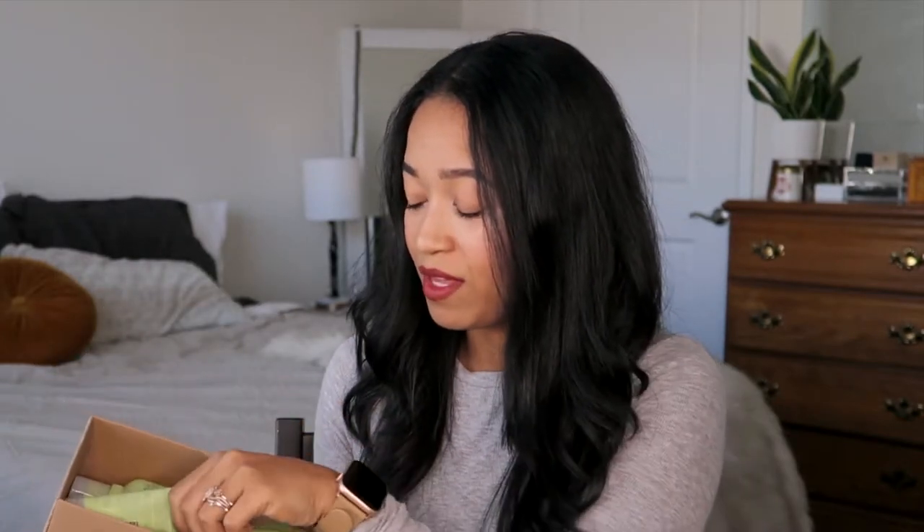I decided to get a gift set that I found at the actual Aveda store. This was 46 bucks — originally like $88 — and it comes in a really cute box with a Be Curly Style Prep, shampoo, conditioner, and a full size of this. So I got all these extra products for around 20 bucks basically. I'm going to try this line out because I really love that hair product. If you're looking for a one-product-and-go option, I would give this a try.